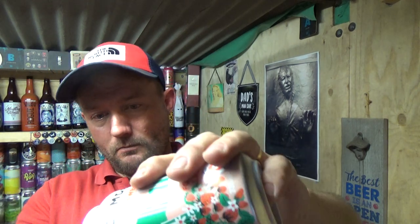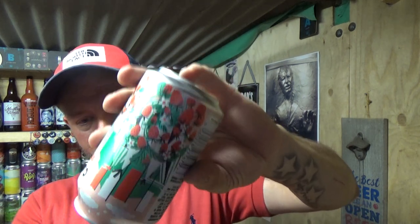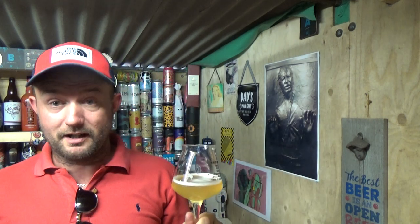Not like something like what Thornbridge do with their Fresher — their strawberry milkshake IPA. This is more toned down. You can still identify it as a lager. It's crisp, it's refreshing. There's a little bit of bitterness on the back end, a little bit of spiciness in there, and then that suggestion of strawberry puree or something like that. I'm glad I bought four cans now. I will drink it and I will enjoy it.